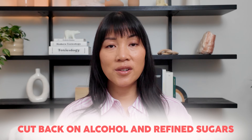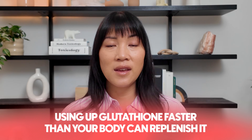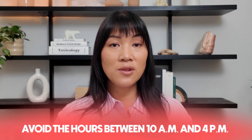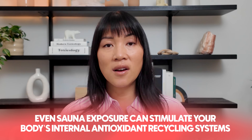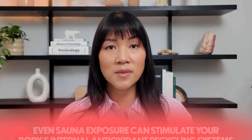Cut back on alcohol and refined sugars, because both hit your liver and your entire body hard, basically increasing the burden on your detox pathways and using up glutathione faster than your body can replenish it. Mild, controlled oxidative stress from things like sunlight — being sure to avoid the hours between 10am and 4pm — and even sauna exposure can stimulate your body's internal antioxidant recycling systems, including those that regenerate glutathione.